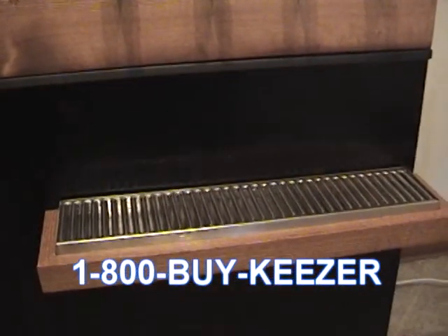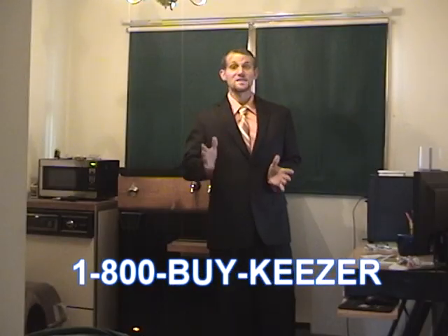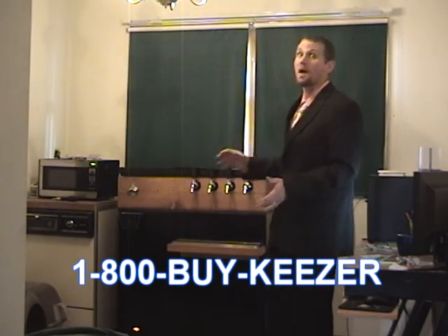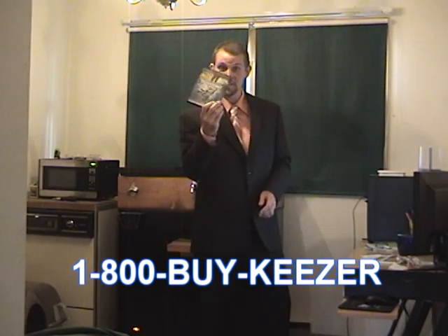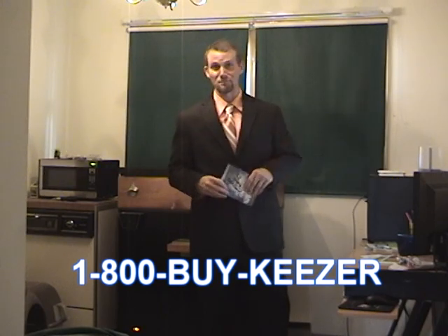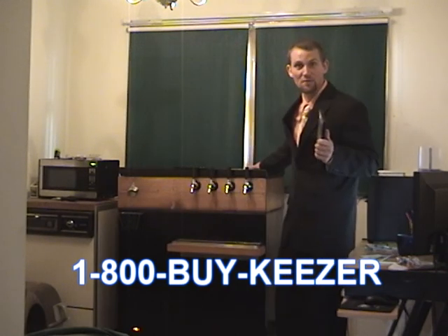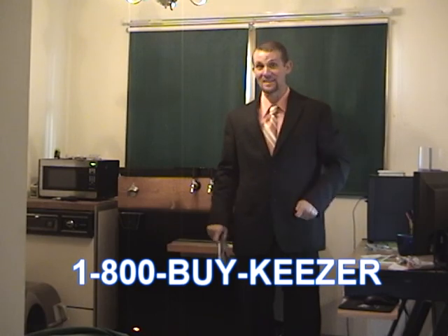Cleaning up sloppy messes has never been so easy. For just 500 payments of $19.99, you could own this unique handcrafted keezer. And if that wasn't enough, we'll throw in this free DVD of the making of this infomercial absolutely free — that's a $19.99 retail value and we're just giving it away. With the purchase of the keezer, of course. Once again, that's only 500 payments of $19.99.